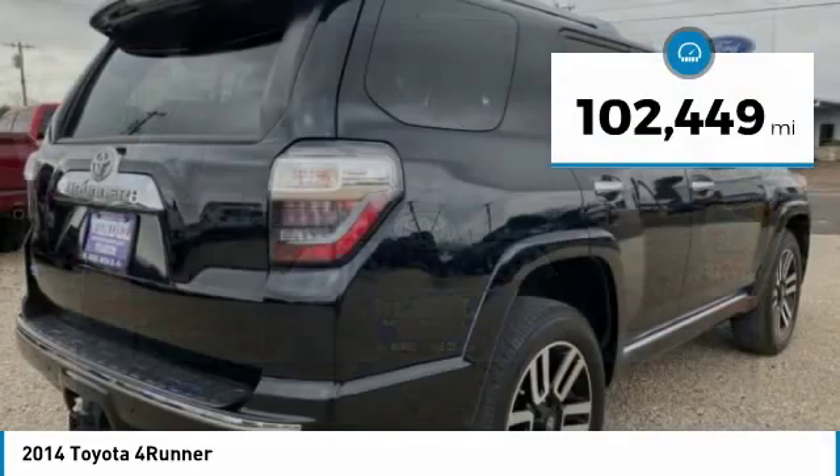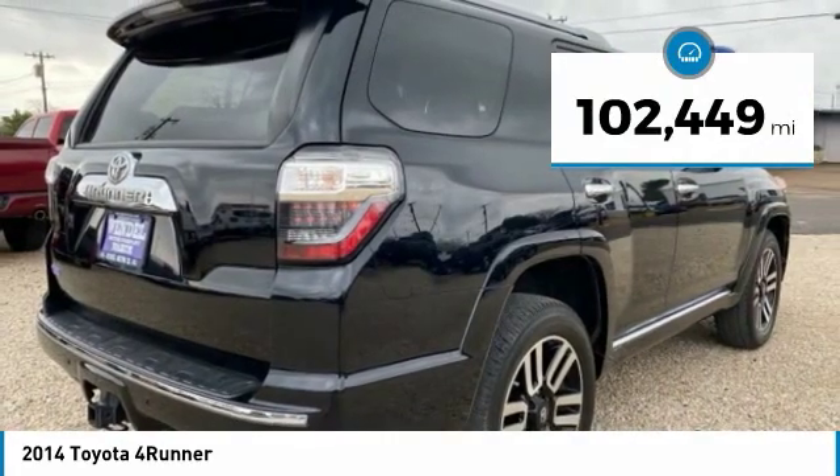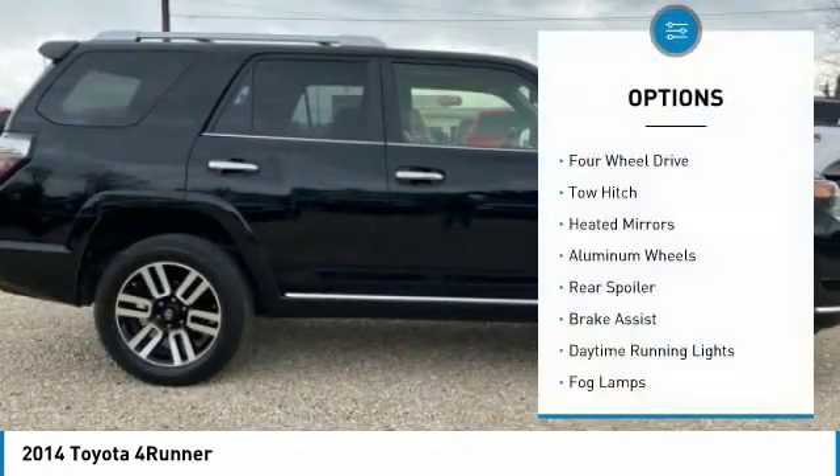This vehicle has less than 105,000 miles. Here are some of this vehicle's great options: 4WD,